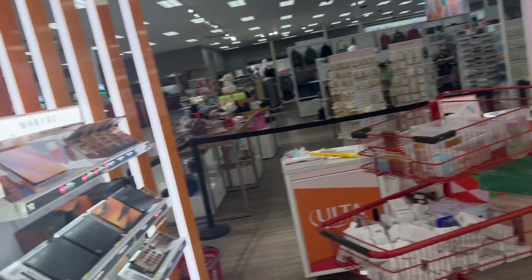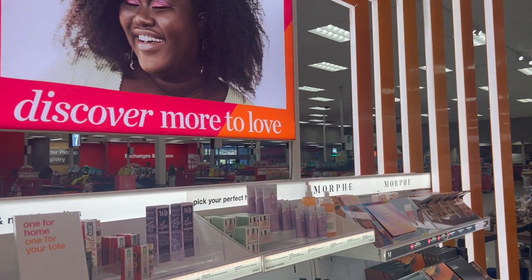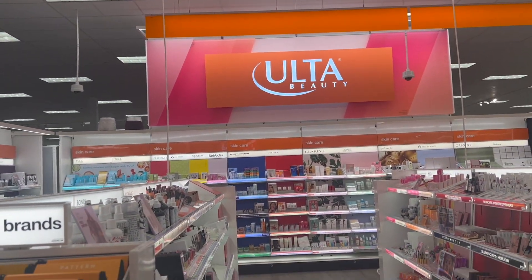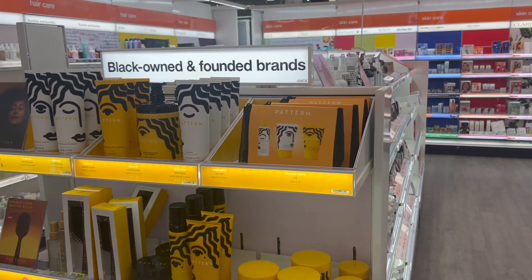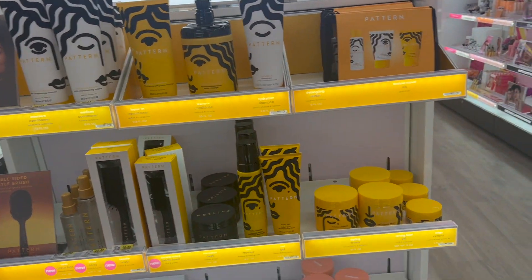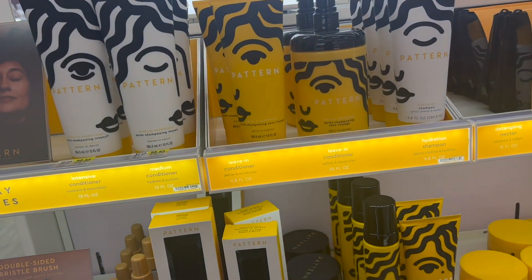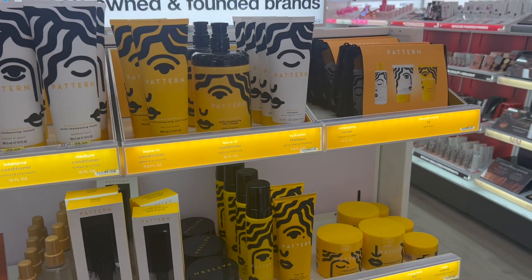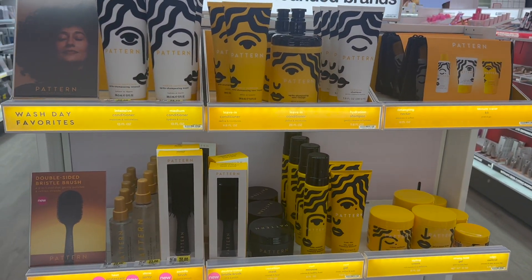I don't know if they've put these sections in all the Targets just yet, but this is the little Ulta section that's inside of Target, which is kind of really cool because I used to work at Ulta. If y'all haven't watched that video on my channel, check that one out — I brought you to work with me. But I just wanted to run down a couple of my favorite products really quick. While I'm over here, I'm not getting anything from this section, but we can just look at the products together.